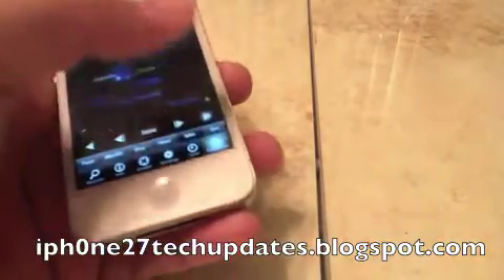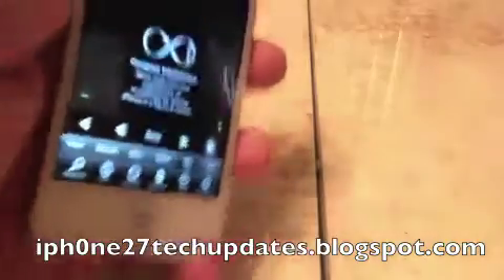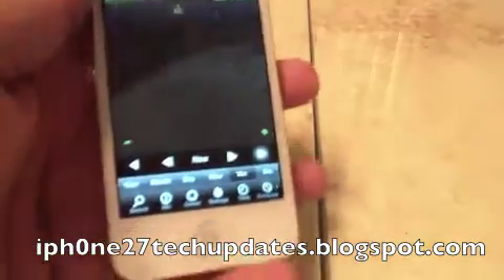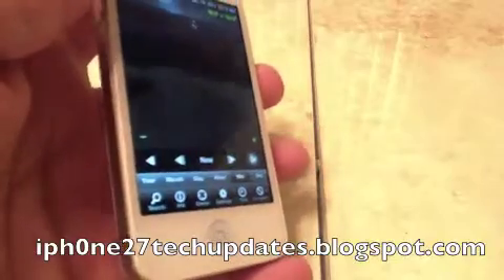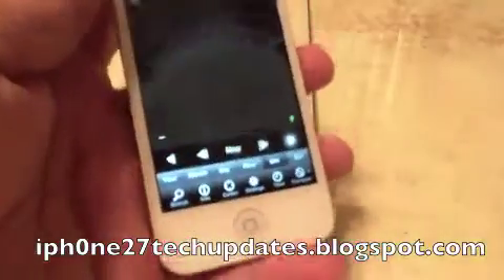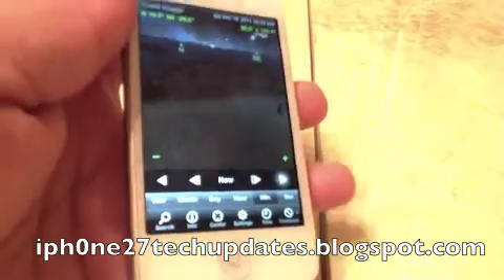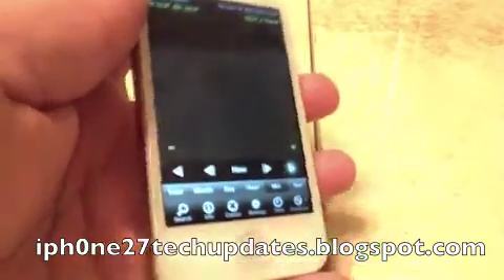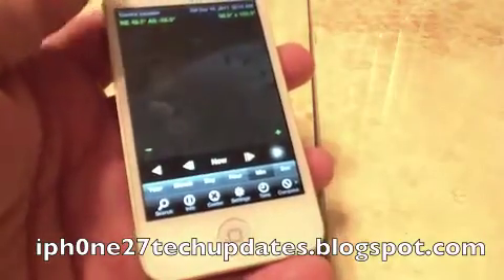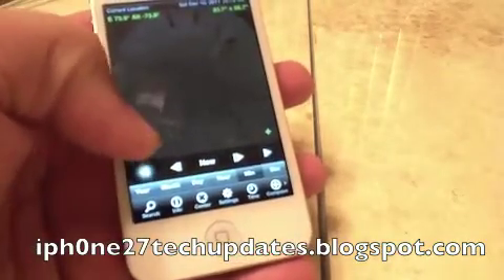Here is a compass. When you turn on the compass, you can just move and tilt with the accelerometer to see where you want. It's amazing. You can zoom in and zoom out.